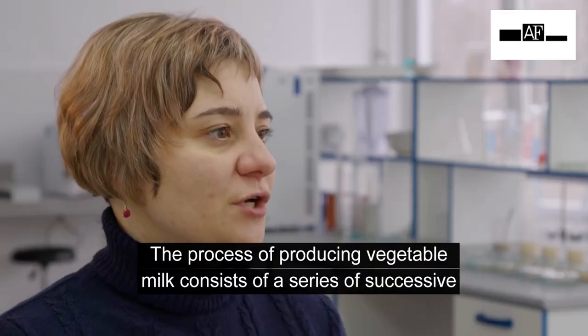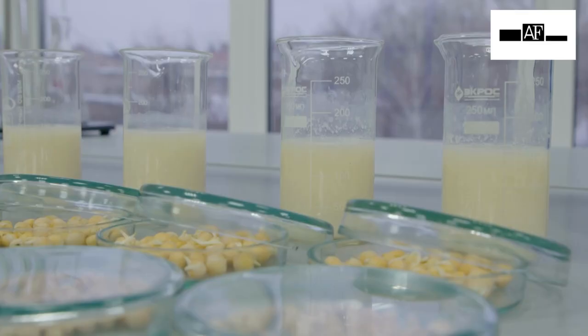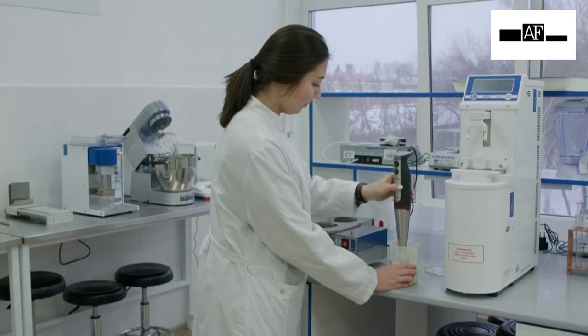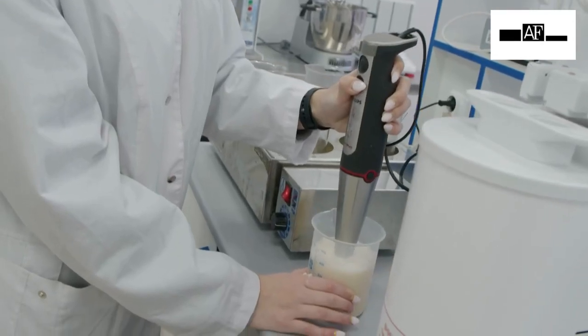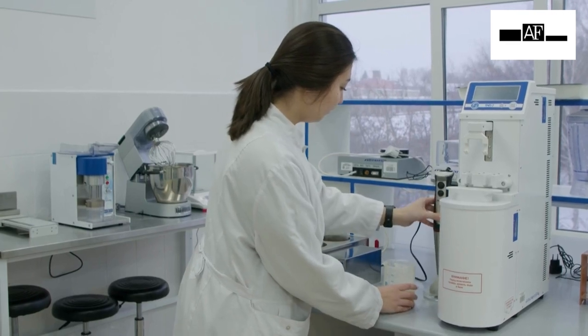In general, the process of producing vegetable milk consists of a variety of technological operations that include treatment, cleaning, and sprouting. Sprouted peas are almost odorless, which is important for the final product. The next step is to grind the grains. The resulting cocktail is then filtered and sent for pasteurization.